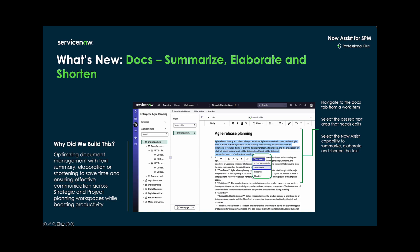Within the SPM docs feature, users can leverage Now Assist to summarize, elaborate, and shorten documents that are part of the strategic planning and project workspaces. Let's take a look at a few example use cases.